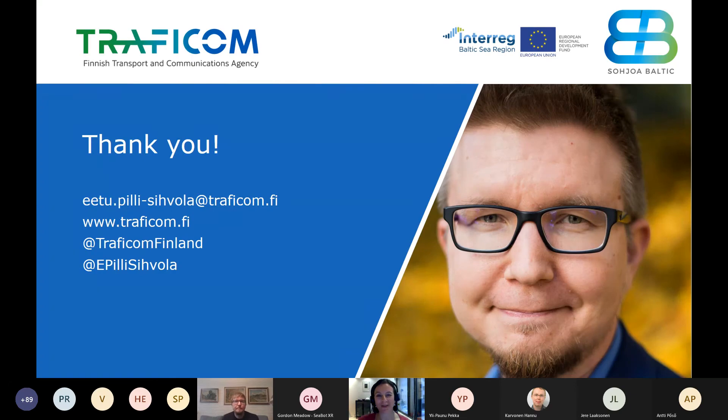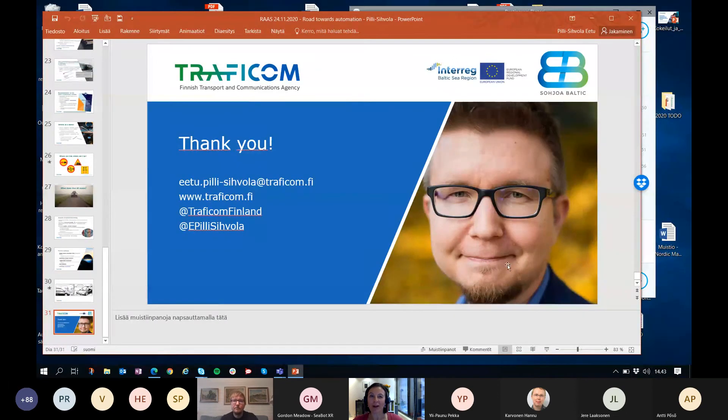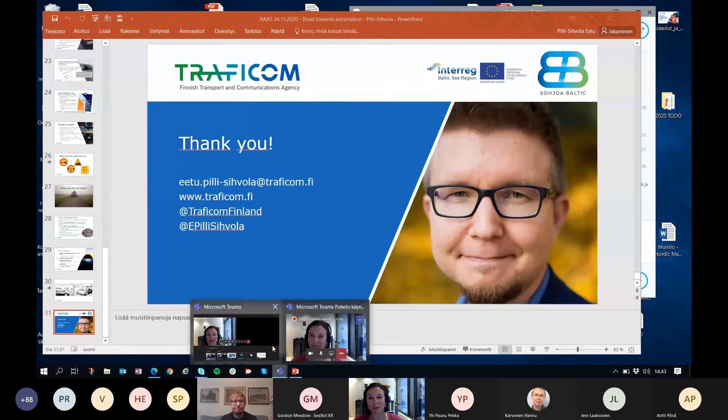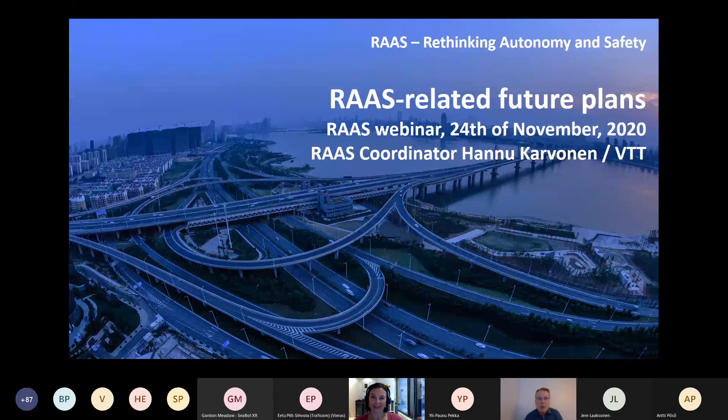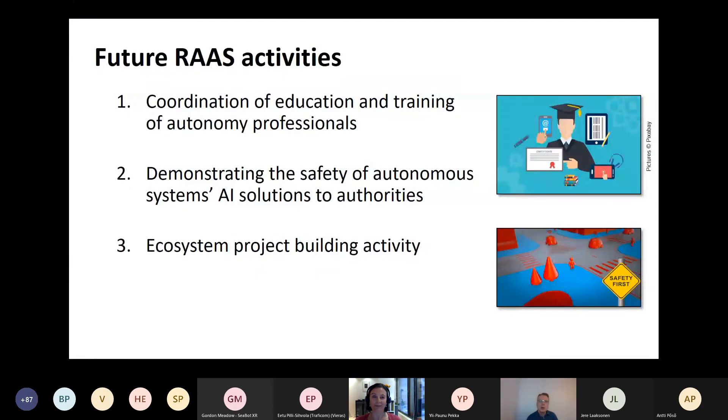Thank you, Eetu. A lot is also happening at fast speed in the road traffic domain. Please continue discussing in the chat. This was the final seminar of the RAS project, but we are also thinking about future RAS-related activities. Hannu will now tell you about the plans for that. — Yes, thank you, Laura. In this final presentation I will shortly go through in a nutshell what our future plans for RAS activities are, based on our gained experiences and current understanding of stakeholder needs.